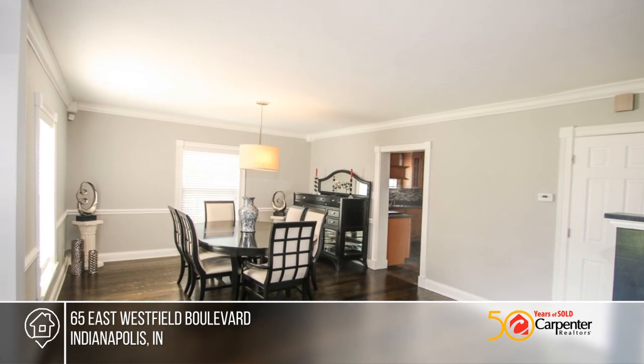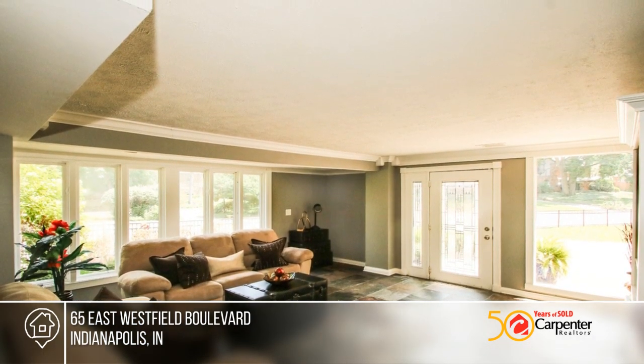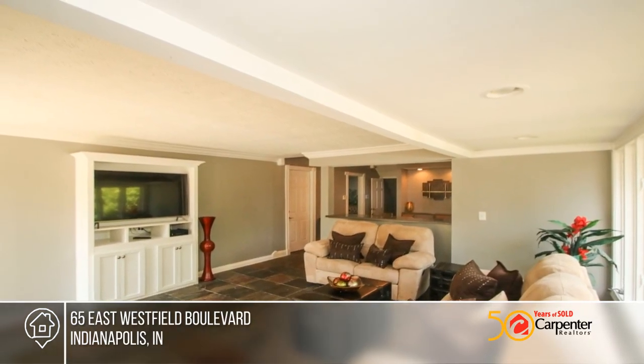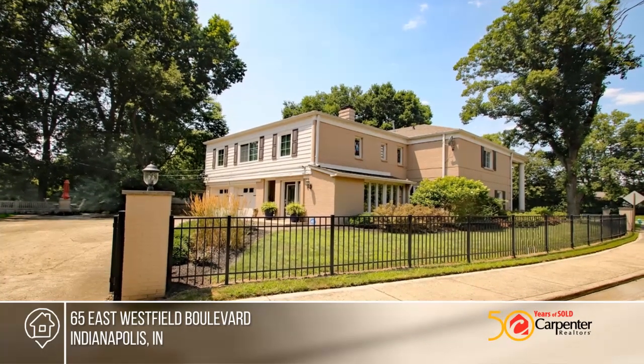The home has been remodeled with stainless appliances but retains much of its vintage integrity including hardwoods throughout. Seated within walking distance to amenities, this home is super clean and move-in ready. A one-year home warranty is included.